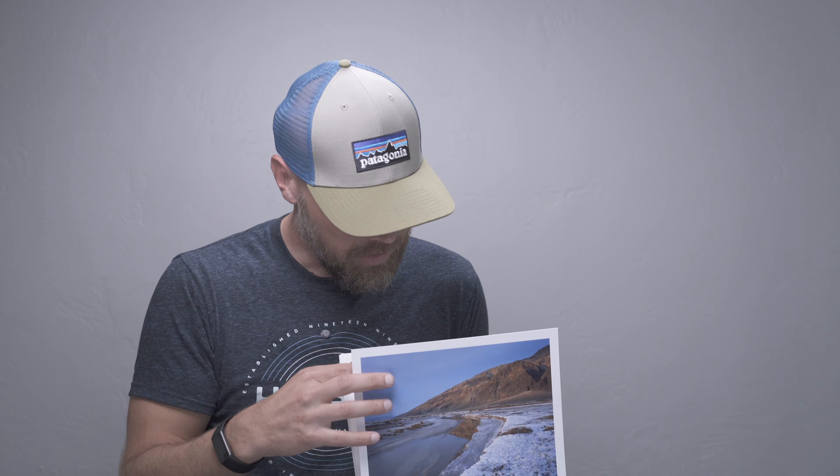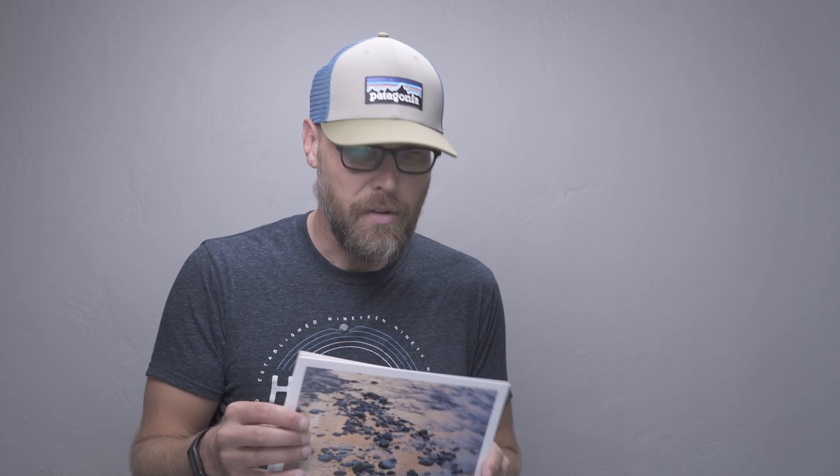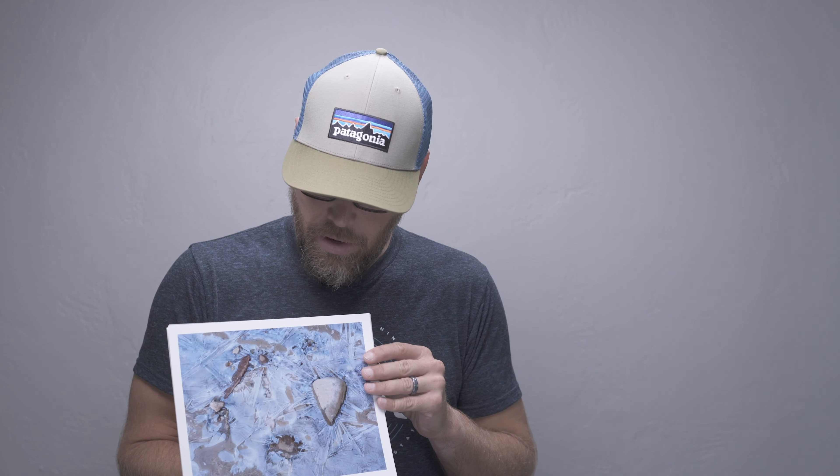All the prints are going to be printed on Hahnemühle Photo Rag Baryta paper, which is an absolutely fantastic paper with a very nice tactile feel. There's a photo from Death Valley and then one taken the same day - it was a pretty productive day there. Then a photo from my winter trip to Zion, a nice river reflection photo that printed really beautifully with the warm and cool tones. The prints are on eight by ten inch paper with a white border. There'll be ten prints in the final portfolio.